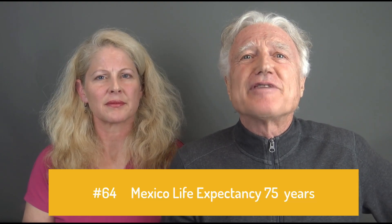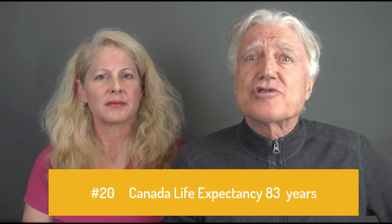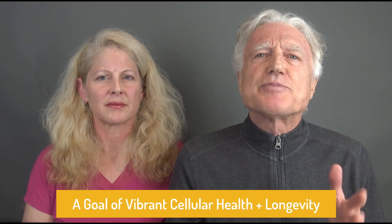The United States is ranked 60th in the world for life expectancy, currently at 76 years. Mexico is ranked 64th in the world for life expectancy at 75 years. Canada is 20th with a life expectancy of 83 years. We hope that with this test-based nutrition, we'll be able to do a better job — because as we learn, we can do better.